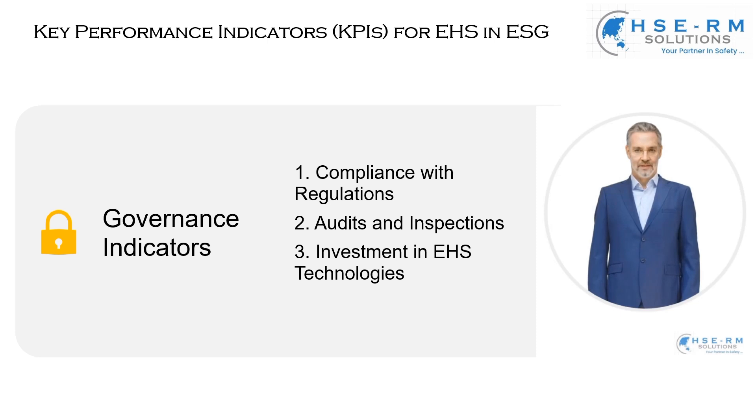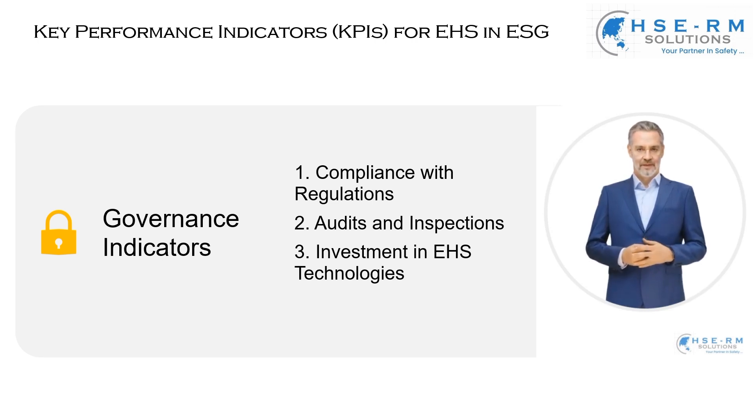Governance indicators. These indicators are pivotal, as they underscore our commitment to ethical and responsible governance in line with our EHS goals. Let's begin with compliance with regulations — where we measure our adherence to environmental, health, and safety laws. It's more than just following rules; it's about understanding the spirit behind these regulations: protecting our environment, ensuring the health and safety of our employees, and conducting our business ethically.